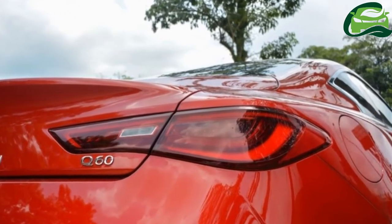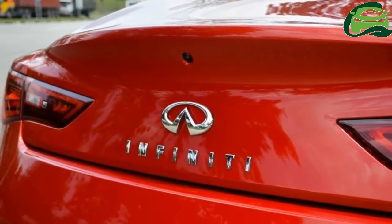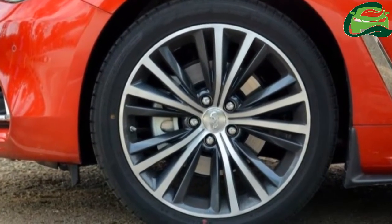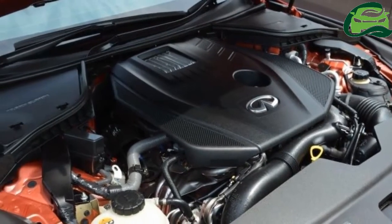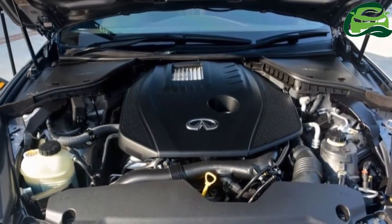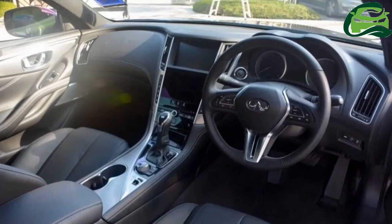Going back to an earlier statement that the Q60 is more a GT car than a time-attack machine, the inclusion of DAS would certainly be more welcomed. The system, which is unaffected by the kickback and forced movement of conventional steering, would certainly make the car even more comfortable to drive than it already is.